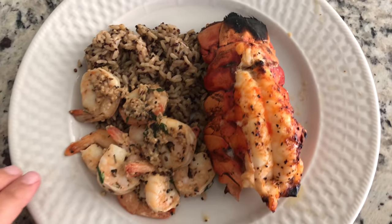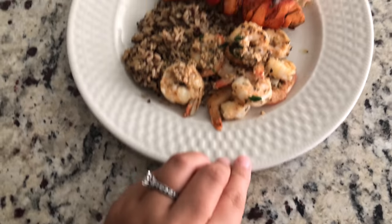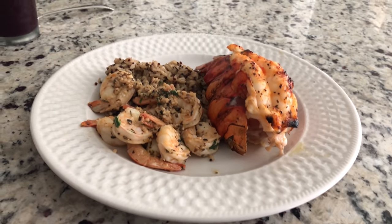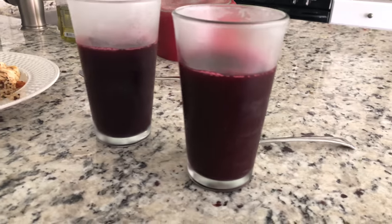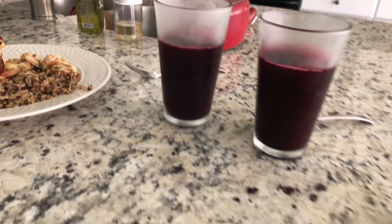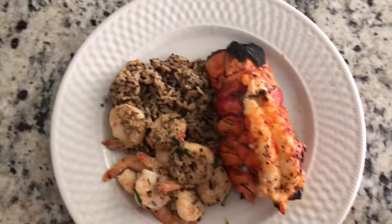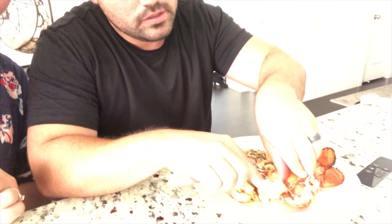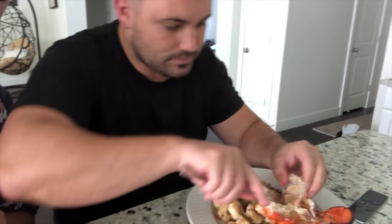Here is our beautiful meal. Wow, look at that lobster! Babe, you're amazing. He even chilled our glasses for our juice. Cannot wait! How is it, Jeff? It's good. Seriously, it is amazing.